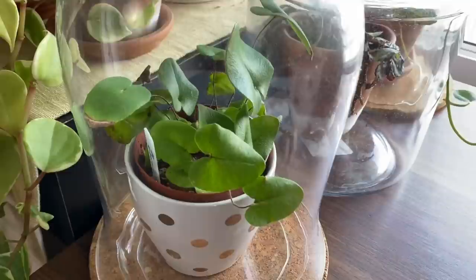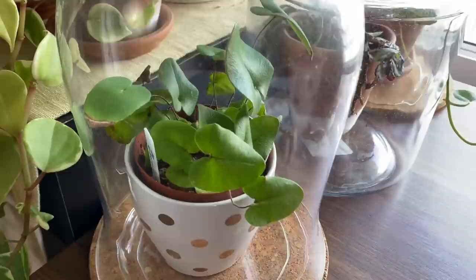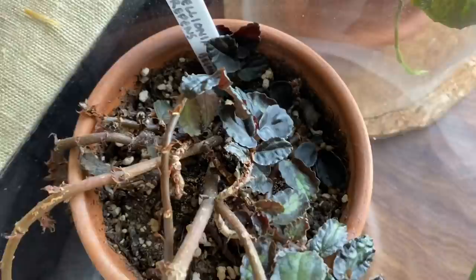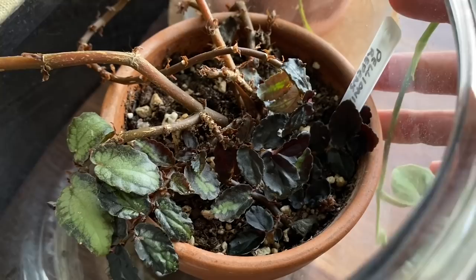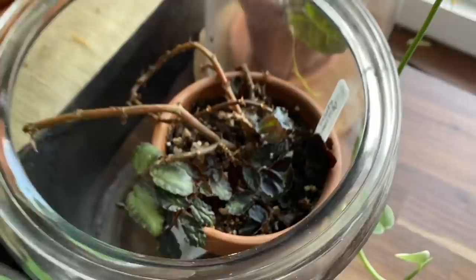This is a heartleaf fern and I've had it for about a year and a half. I've found that the key to the heartleaf fern is to never let it breathe the same oxygen as you. In here I have a pelionia repens and it is coming back from being very, very sad over winter — I really realize this is definitely a terrarium plant.